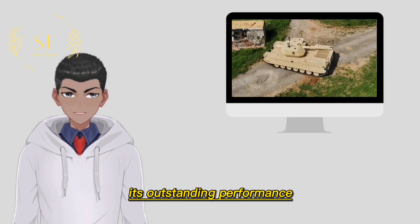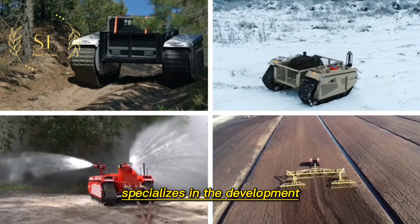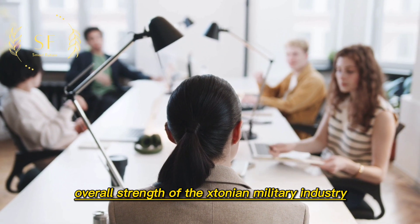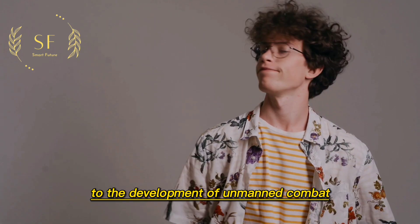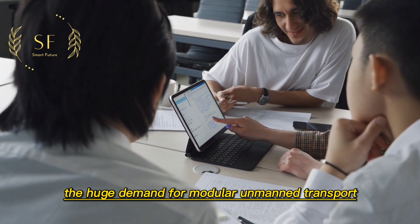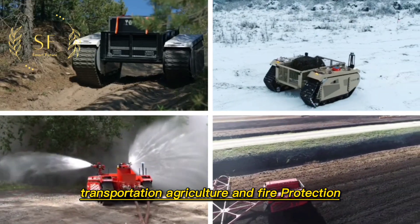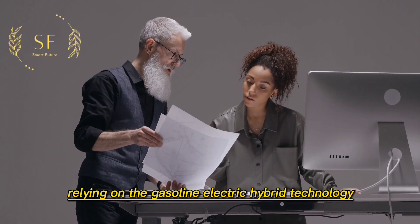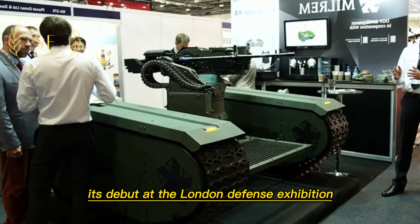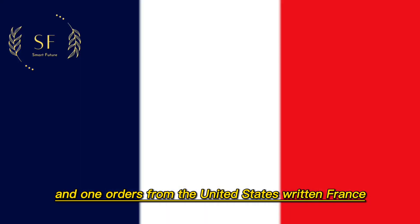Established in 2013, Estonian Milrem Robotics specializes in the development and production of unmanned ground vehicles. Due to the mediocre overall strength of the Estonian military industry, the company did not directly devote itself to developing unmanned combat vehicles at the start, but instead targeted the huge demand for modular unmanned transport platforms in fields such as medical service, transportation, agriculture, and fire protection. Relying on gasoline-electric hybrid technology, they launched the THeMIS unmanned transport vehicle for both military and civilian use, which debuted at the London Defence Exhibition in 2015 and won orders from the United States, Britain, France, Germany, and other countries.